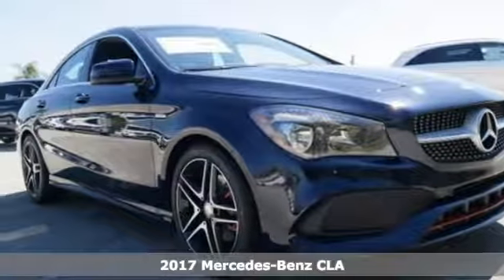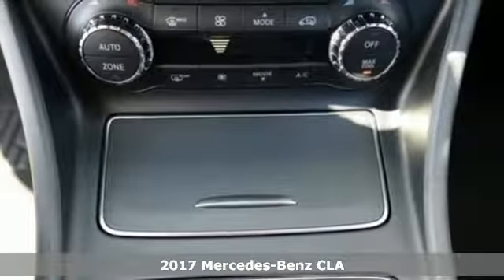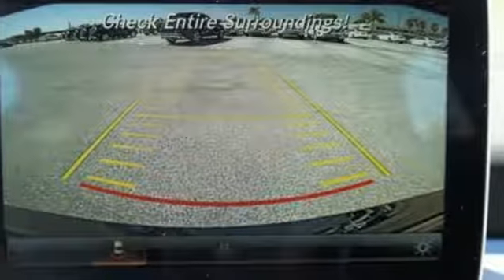Here's a 2017 Mercedes-Benz CLA. Show-stopping style and performance — the design expertly reduces drag, wind noise, and cuts fuel waste.